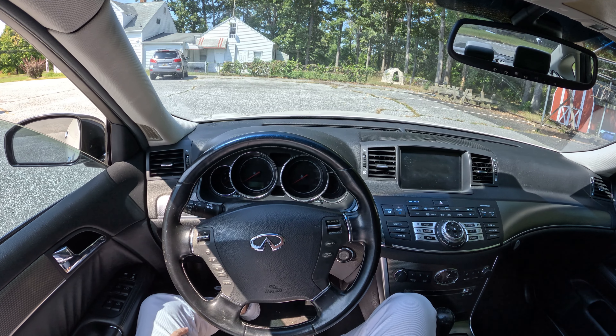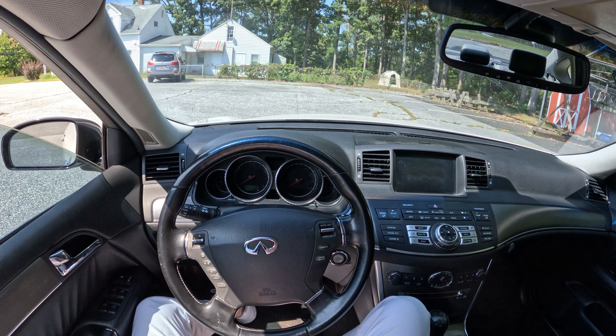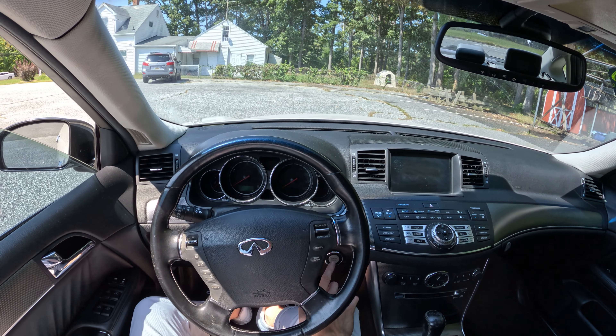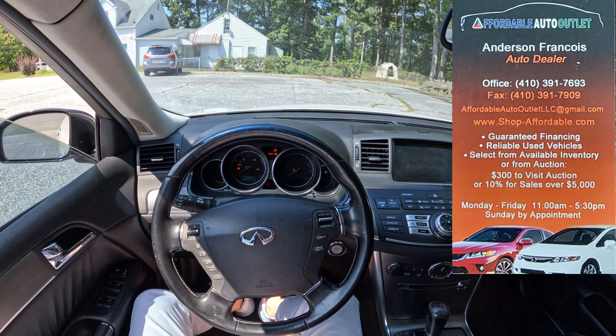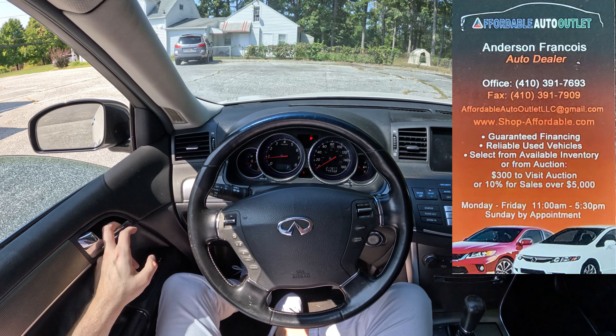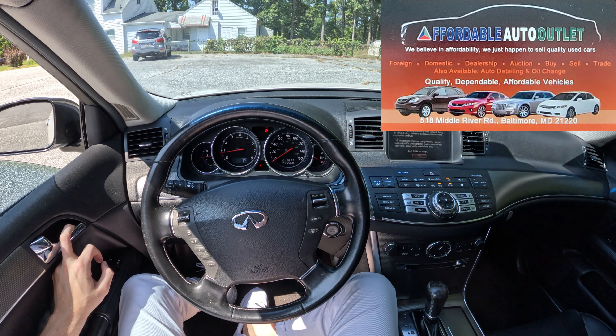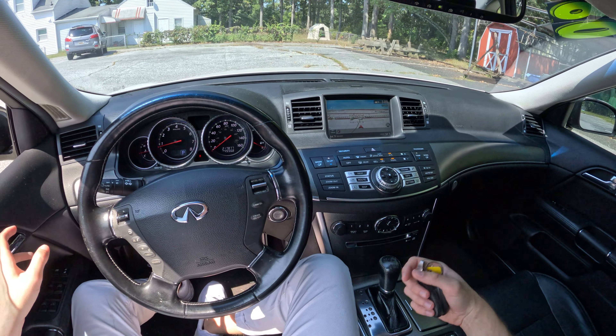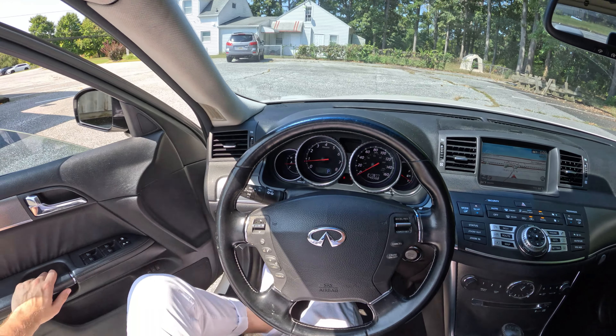Hey there everyone. Today we're driving a very unique car on our channel. It's been highly requested. This is a 2008 Infiniti M45. Let's fire her up. She's the way she starts — OMG. This specific car has 217,000 miles, but it does seem very clean on the inside. Let's go take a look outside and go take her for a quick spin.